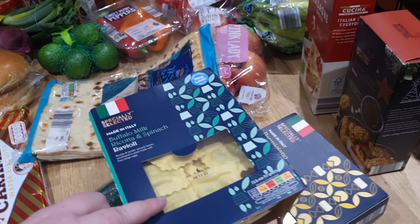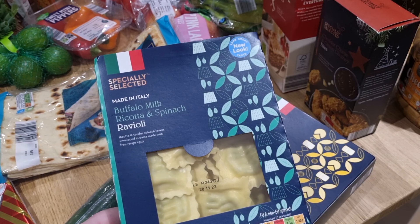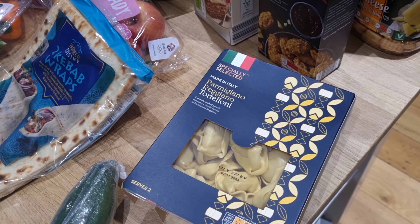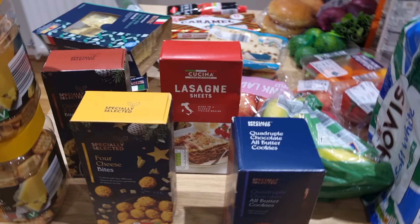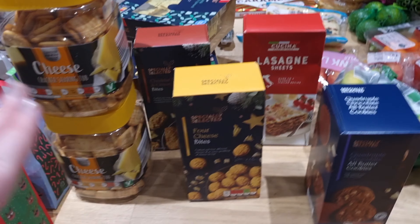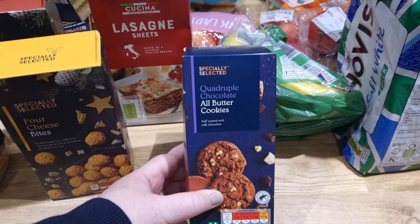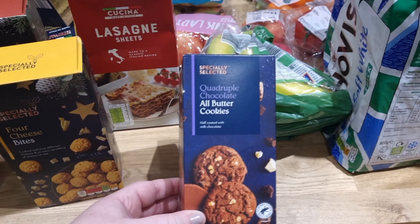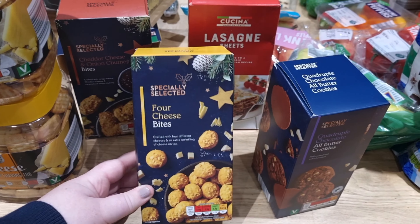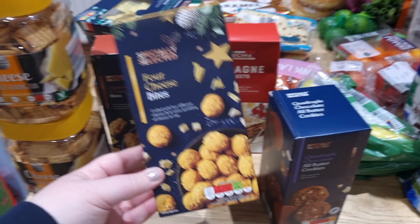The ravioli was more expensive than the tortellini — around £2.39 — but we've never tried it before so we thought we'd give it a go. It's buffalo milk, ricotta and spinach. I also got some parmigiano — definitely said that wrong! I picked up some more lasagna sheets for the cupboard, and then five items set aside for Christmas: quadruple chocolate all-butter cookies and four cheese bites.